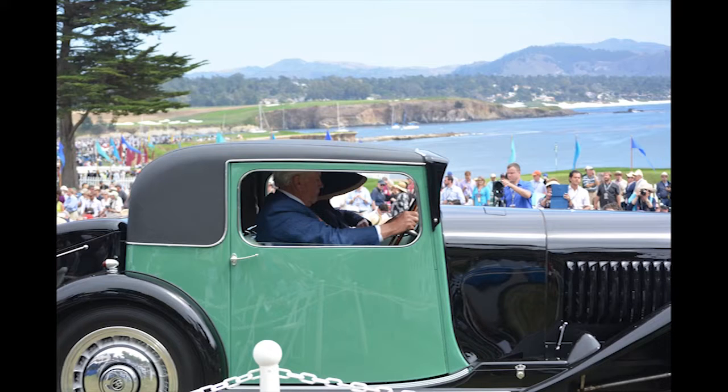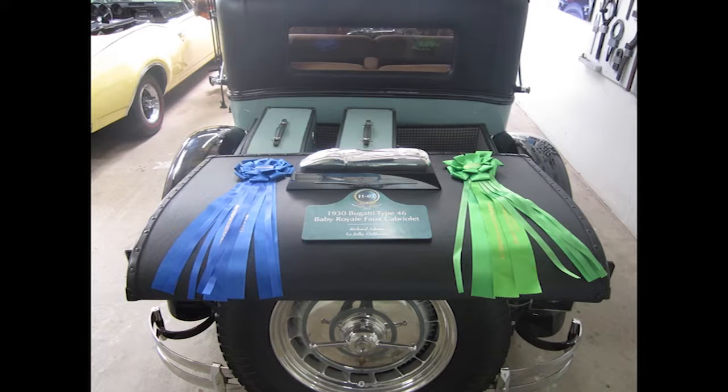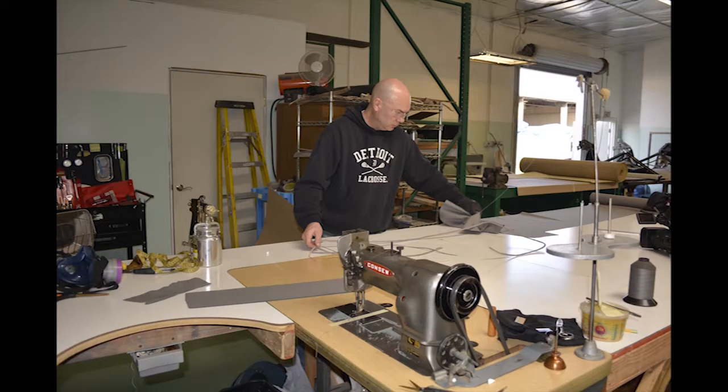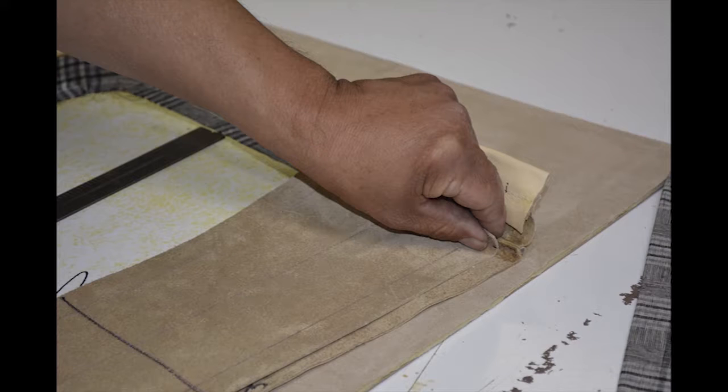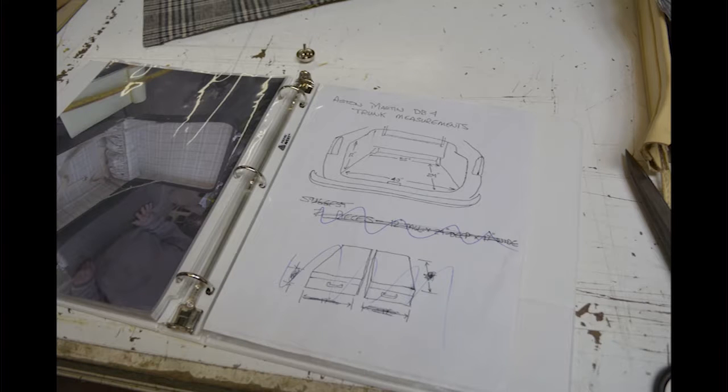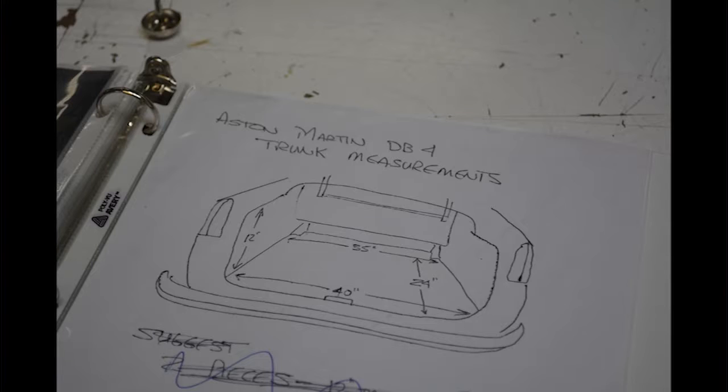If there are any questions, I will be happy to answer them shortly and we'll have a question and answer period in just a little bit. We found that with the bulk of our restorations, our customers have asked us to include custom fitted luggage for their cars. So we have built custom fitted luggage for the cars we've restored for many years. We have recently added a special department in our shop for custom fit luggage for all cars — antiques and brand new cars as well.